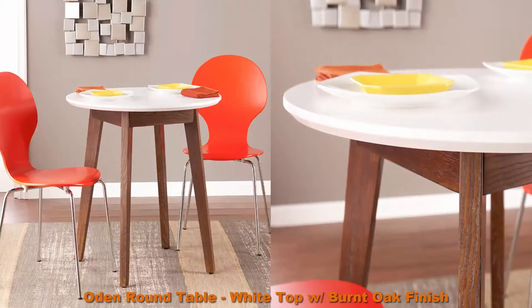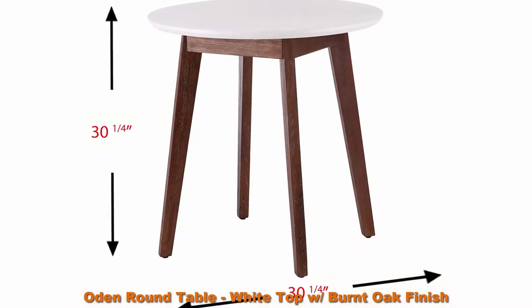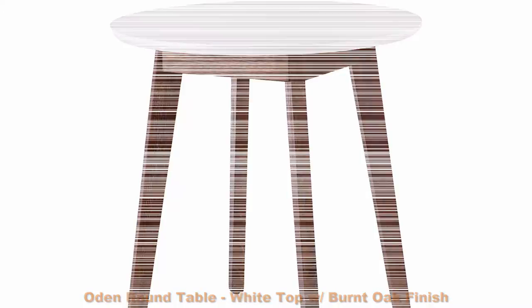Top 4: Oden round table — white top with burnt oak finish, wooden frame. Enjoy cozy meals for one or two with this two-tone dining table. High contrast look updates any small space kitchen, nook, or apartment. Top 5: Classic white 42-inch round pedestal dining table by Home Styles.